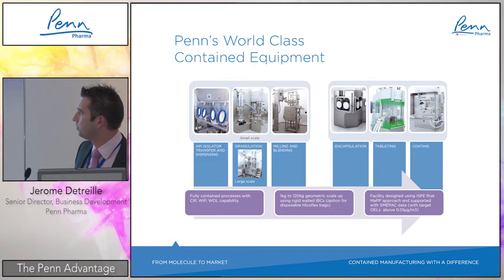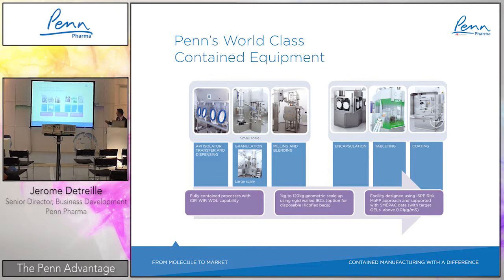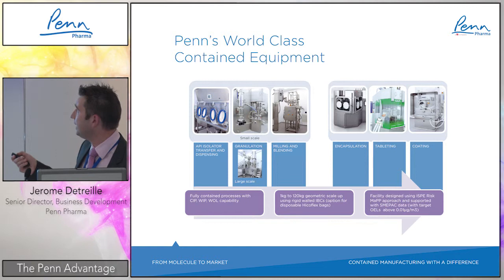At larger scale we have a high-shear mixer followed by fluid bed drying. There is also a separate room for milling and blending — quite classical in its configuration.